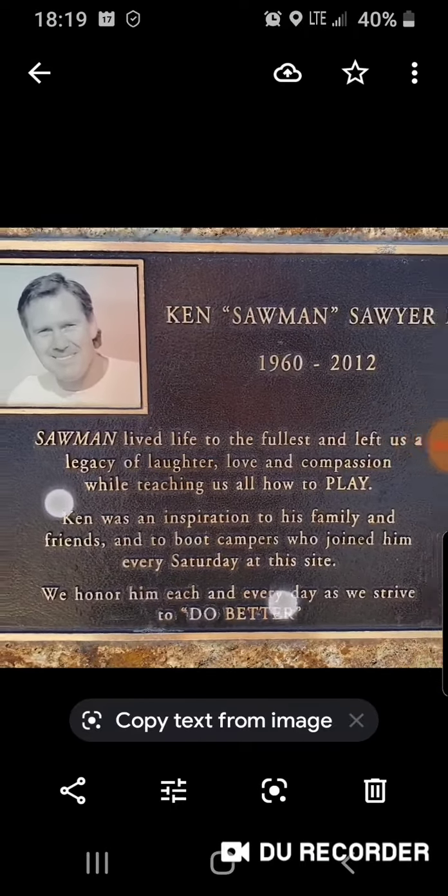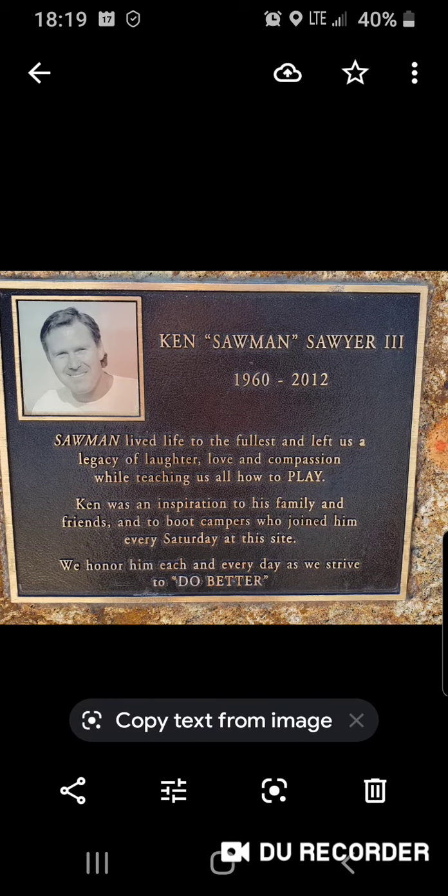This was over on the bay also near that same area — Ken Sawyer III, 1960 to 2012. Lived life to the fullest and left us a legacy of laughter, love, and compassion while teaching all of us how to play. An inspiration to his family and friends and boot campers who joined him every Saturday at this site. Oh, that's cute.